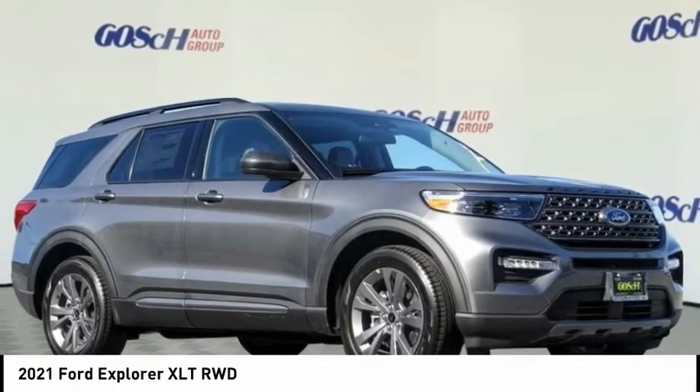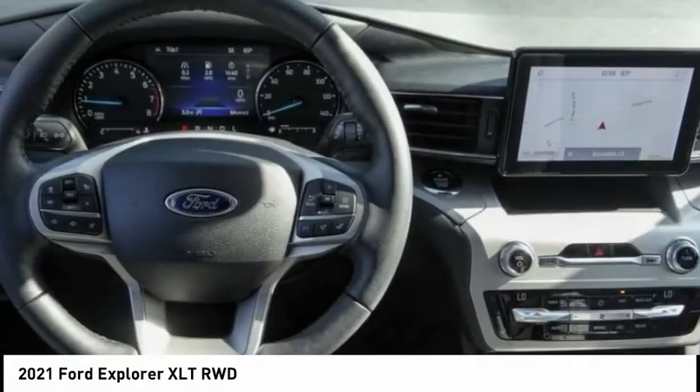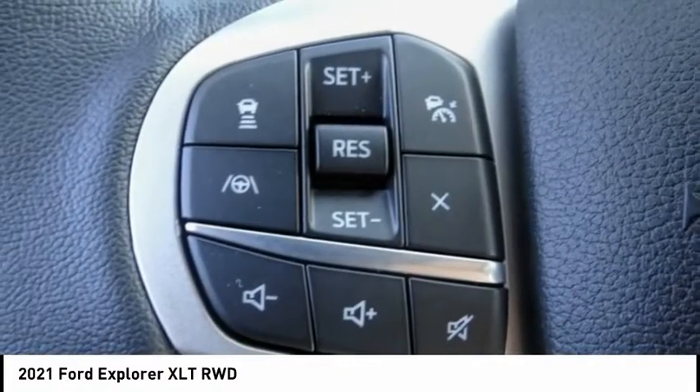Looking for the right vehicle? Check out the 2021 Explorer. You've got a lot of capabilities to call on in a Ford Explorer. Don't underestimate your choices.